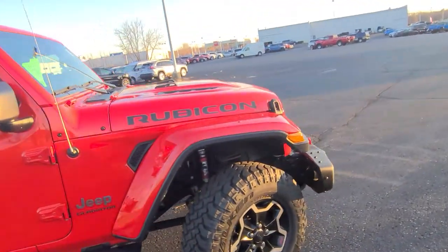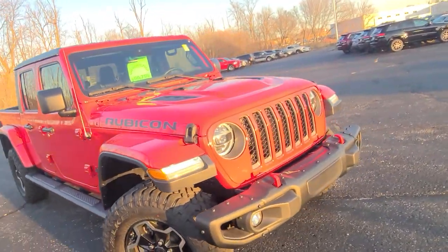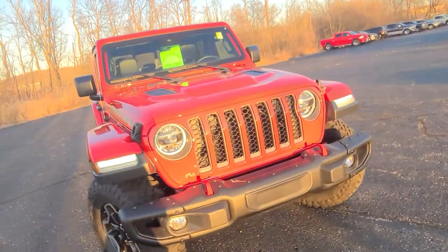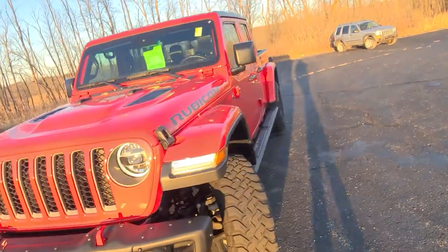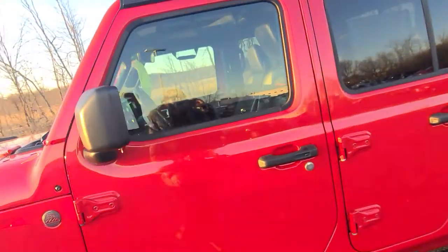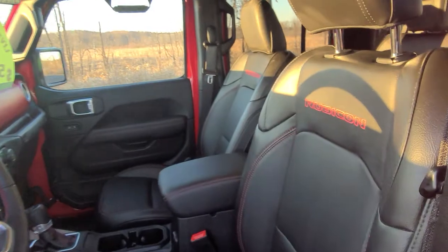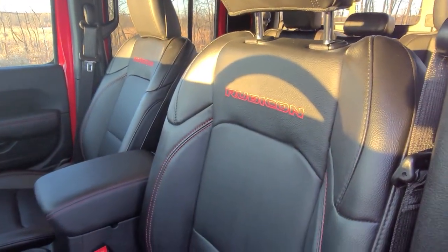She's in excellent condition. Let's take a look at the interior, because it does come with heated leather seating, and it has the Rubicon emblem on the seats as well.